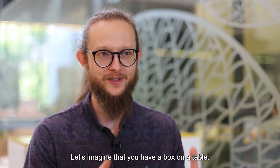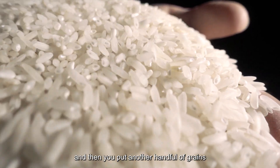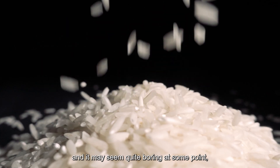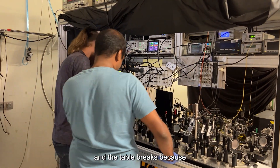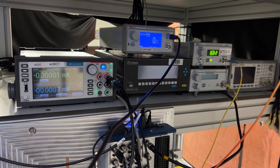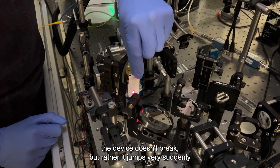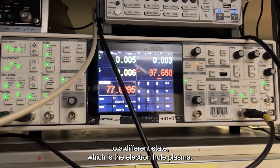Imagine you have a box on a table — a huge box — and you put in a handful of grains of rice, then another handful, and keep going. The pile accumulates inside and it may seem quite boring at the beginning, until you cross the critical point and the table breaks because the weight is so large. This is more or less what is happening, but instead of grains of rice we have electrical current flowing in, and when we reach the critical point, the device doesn't break — rather, it jumps very suddenly to a different state, which is the electron-hole plasma.